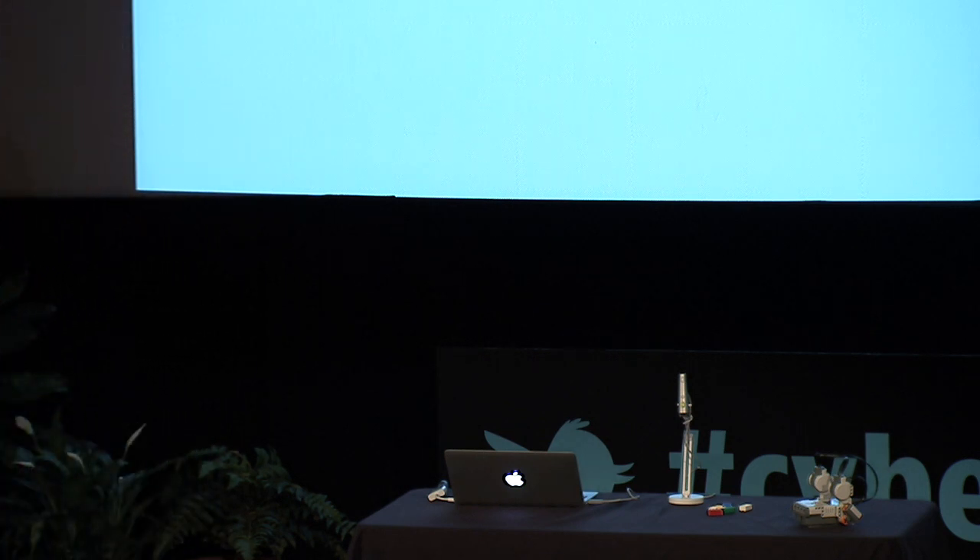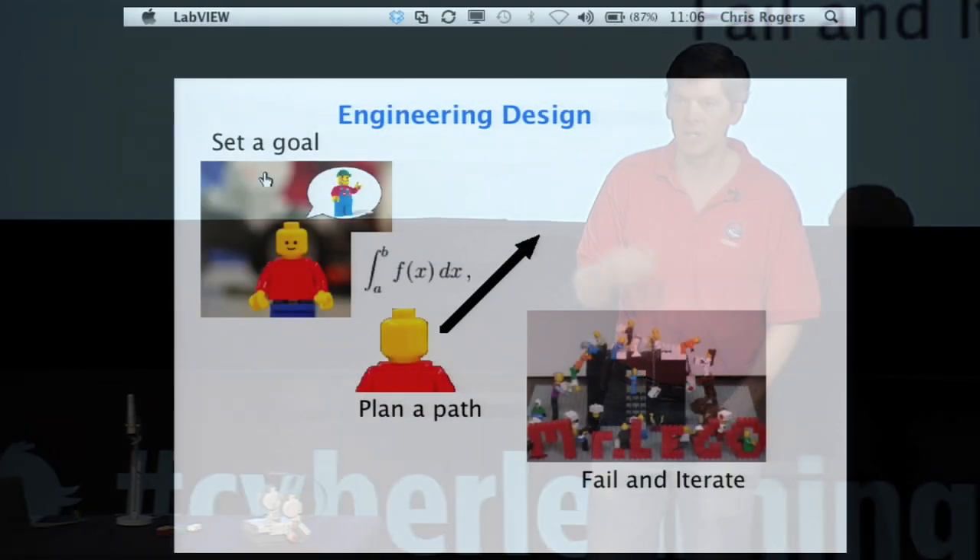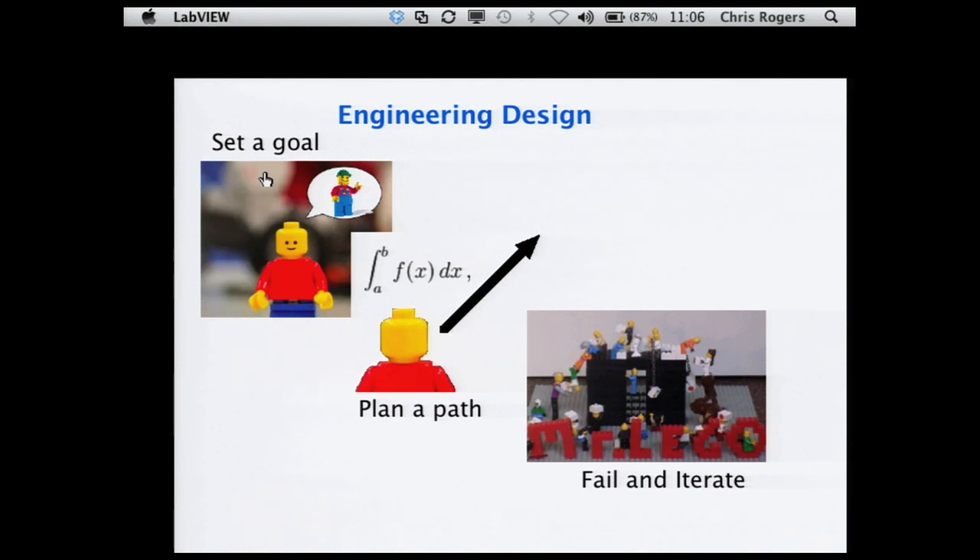First, I wanted to say what I mean by engineering — what we're actually trying to get kids to do in the classroom. I see engineering as three different steps: teaching kids how to frame problems, how to figure out what it is that they want to solve; then how to build a path to getting a solution, which requires knowing something about math, science, art, constraints, and budgets. And once they've defined that path, having them go down it and realize they're going to fail, and how to realign that path so they will ultimately succeed.